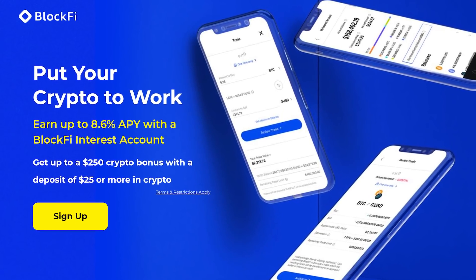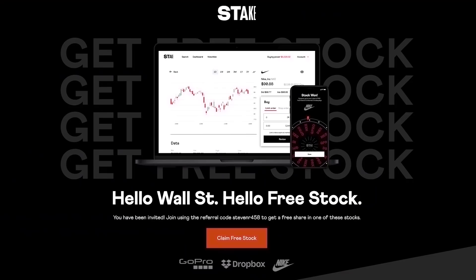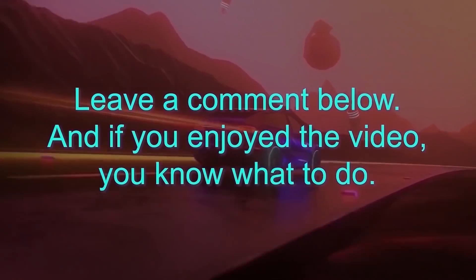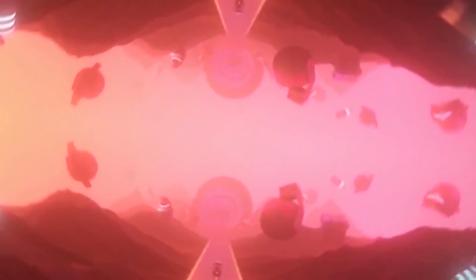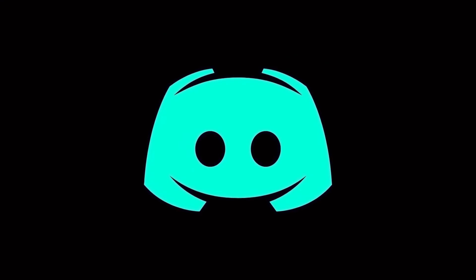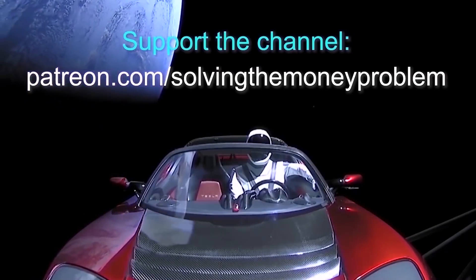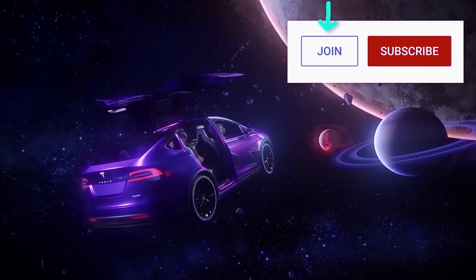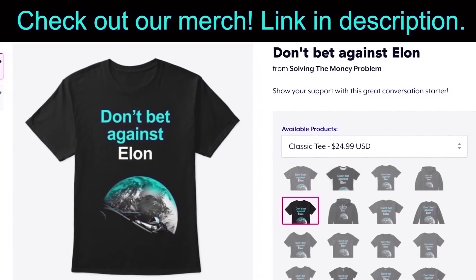Don't forget, if you'd like up to $250 in free crypto bonuses with BlockFi, use the link in the description. You can also get two free stocks with Webull and a free stock with Stake, also linked in the description. Thanks so much for watching — let me know your thoughts in the comments below, and if you have any ideas for future videos, let me know. I read all your comments. If you'd like early access, exclusive videos, regular Q&As, and our private Discord server, consider supporting the channel at patreon.com/solvingthemoneyproblem. You can also become a member of the channel by clicking the join button next to subscribe, and don't forget to check out our merch store.